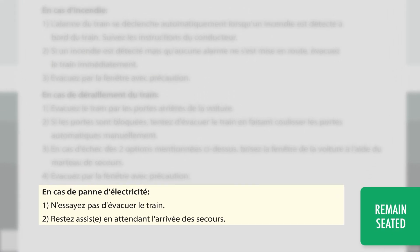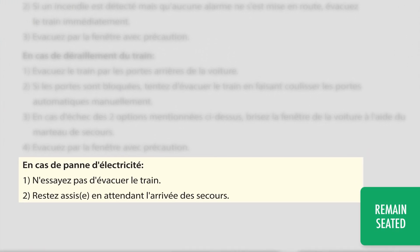The pamphlet says that you should not attempt to exit the train because the train tracks are electrified. Instead, you should stay seated and wait for help to arrive. Restez assis en attendant l'arrivée des secours.